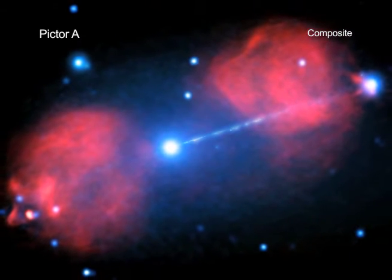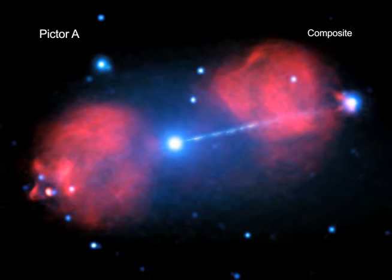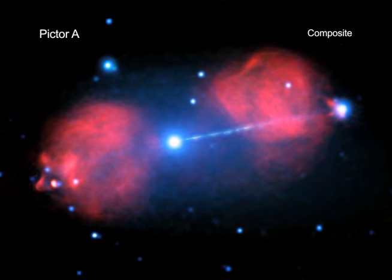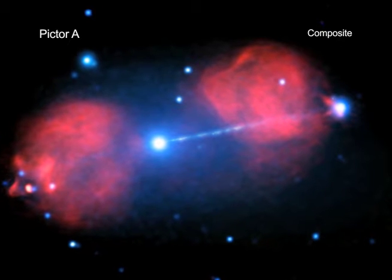This galaxy, located nearly 500 million light-years from Earth, contains a supermassive black hole at its center. Material falling onto the black hole is driving an enormous beam, or jet, of particles at nearly the speed of light into intergalactic space.